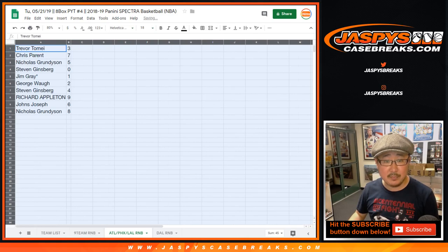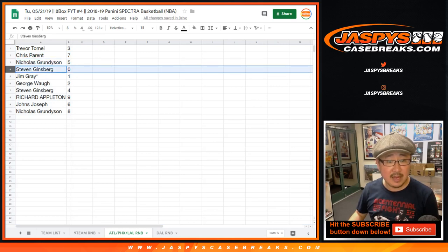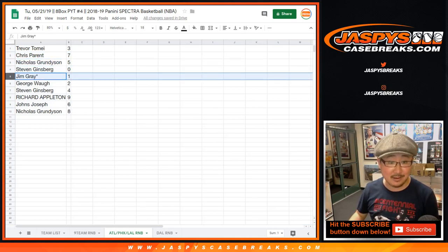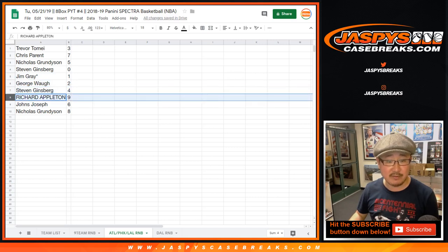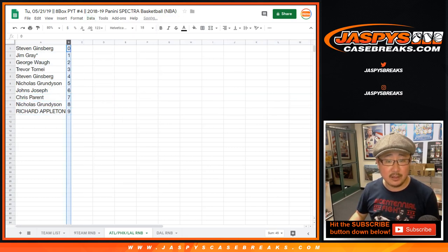So Trevor, you have three in this one — Atlanta, Phoenix, LA Lakers. Chris with seven, Nicholas with five, Steve with zero. Any and all redemptions will go to you. Jim, number one again with your Last Spot Mojo. George two, Stephen four, Richard nine, Joe John six, and Nicholas G with eight. Let's order these numerically and print.